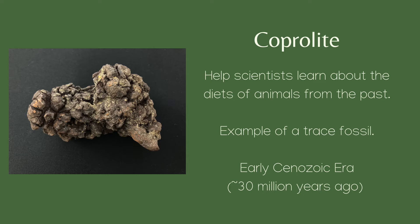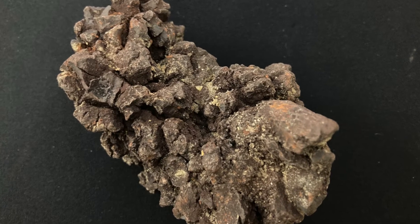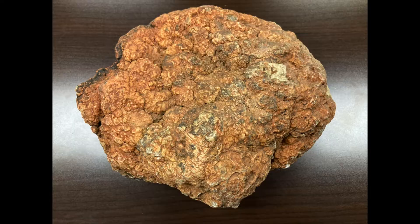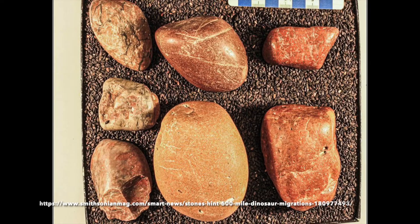The location of the coprolite can also tell us what type of animal may have left this trace evidence behind. For example, the coprolite shown here is thought to be from a dinosaur. It was uncovered in a layer of the correct age alongside dinosaur bones and was found near gastroliths, which are smooth rocks found in piles that dinosaurs swallowed to help grind up their food.